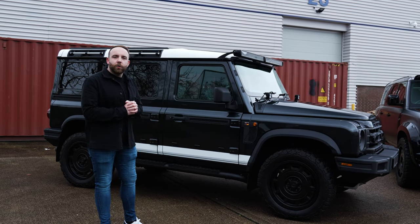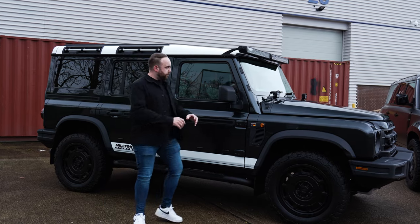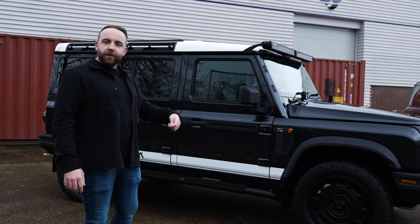First impressions — it's very much an off-road orientated vehicle. We've got mounting points, big wide fenders, jagged edges, and uniform WX4 tyres like we have on the Defender 130.